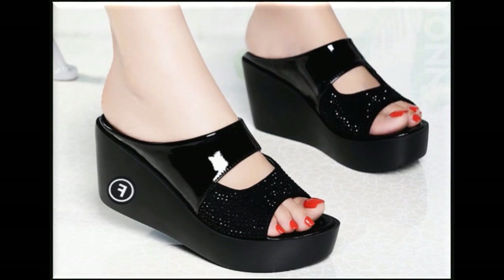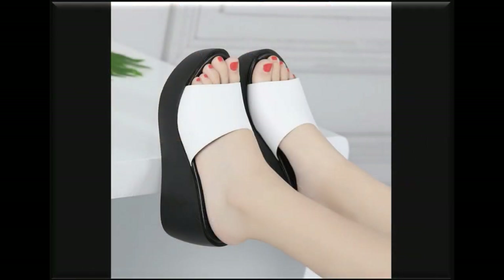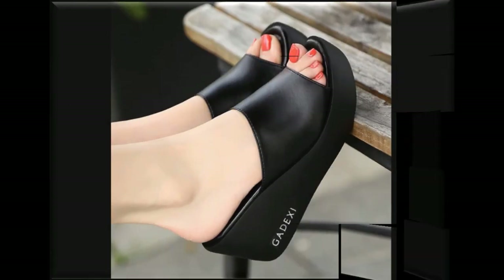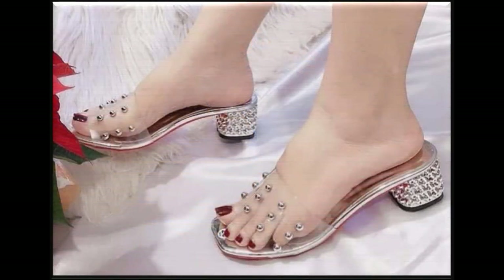Different cuts with wedge heels are being designed. You can find these kinds of designs easily in the market by visiting local stores. These sandals include international brand sandals, and you can also shop from international brands from home through online shopping. Double sole block heel designs are being showcased. Transparent designs are very much in fashion, and you can find different colors to match with your dresses.